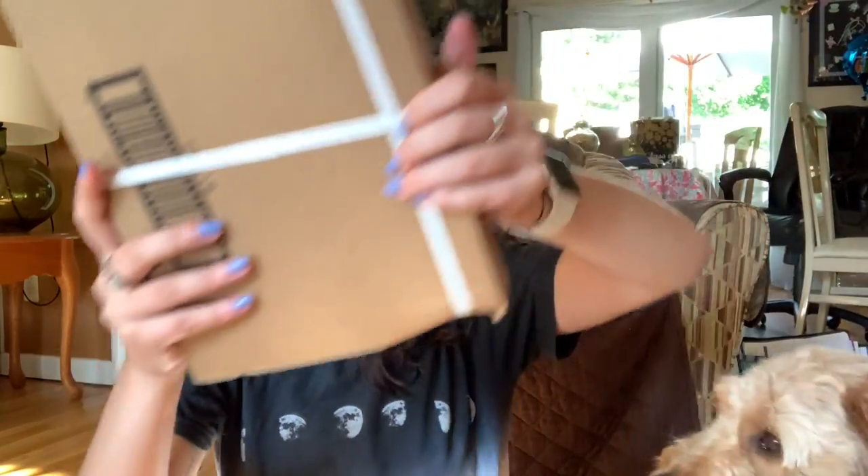Hello everyone, today I have a super quick video but I'm really excited to be filming this because I was actually sent this package. I can't show you the front because my address is there, but this is from Crown and Paw — they're a website that makes custom pet portraits. I forgot which one I asked for but I'm really excited to open it, I haven't seen it yet.